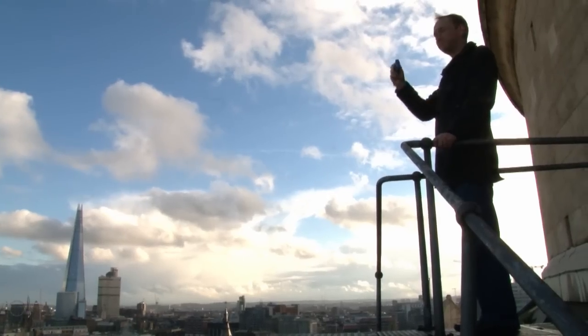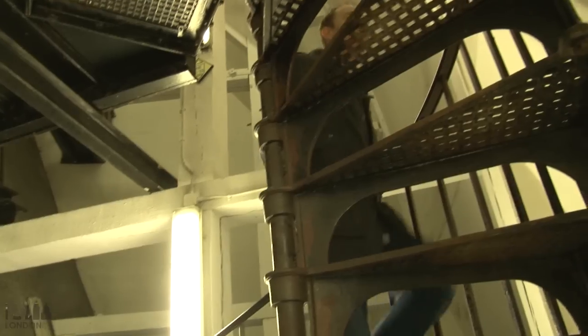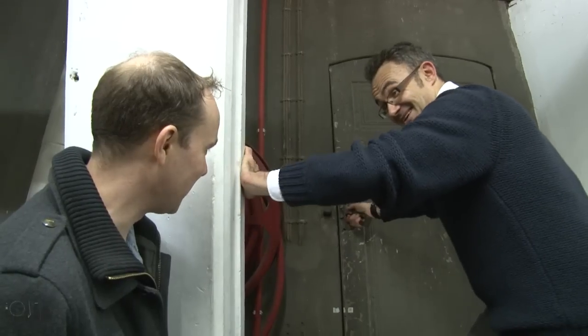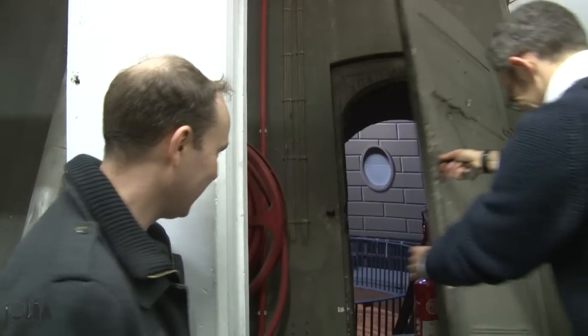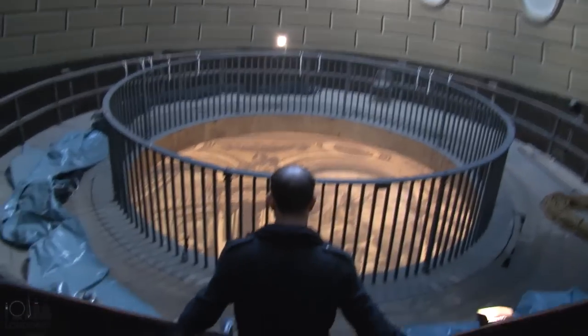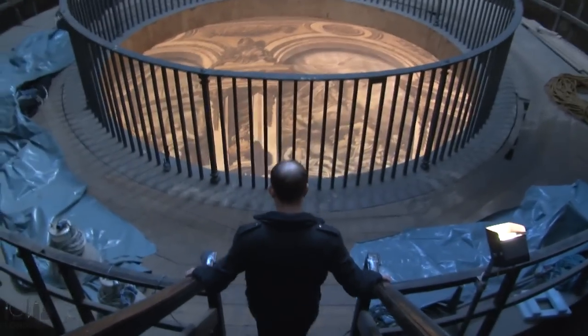After that we climbed up yet more stairs and eventually got to the pièce de résistance. This door is really heavy. So when you're ready, I'm going to open it and then if you can dive through — there's a set of steps right on the inside, so just be careful. I'm a bit scared about this but it's fine. And on the other side of the door, we found ourselves inside the dome of St. Paul's Cathedral.